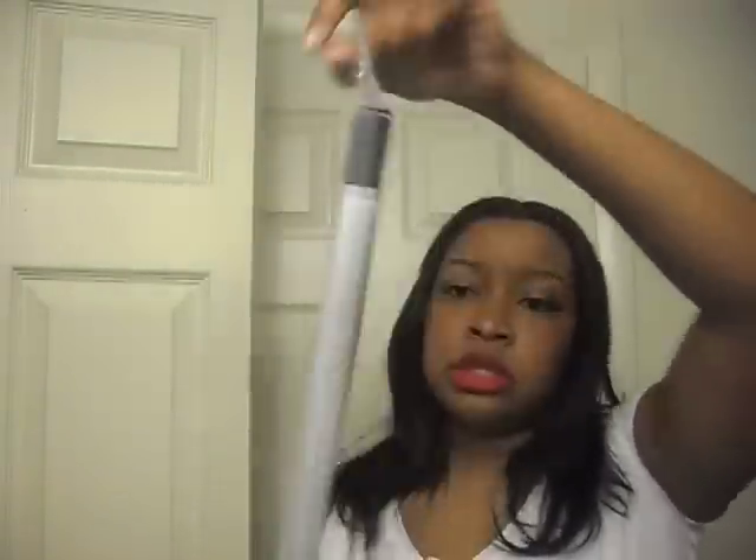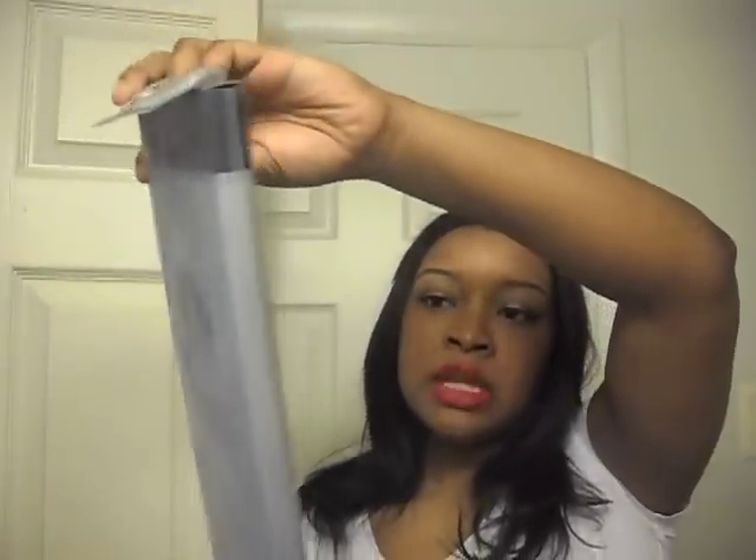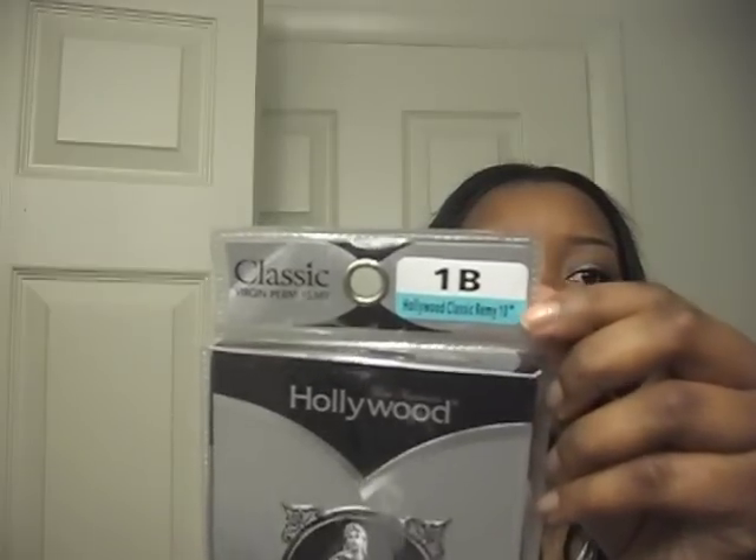This hair is called Hollywood Virgin Perm Remy, 100% luxurious human hair — the classic. It comes in a pink box. The color is 1B, and this is 10 inches — a long 10 inches. I purchased two packs of this hair but didn't use all of it — about a pack and a little more than half.